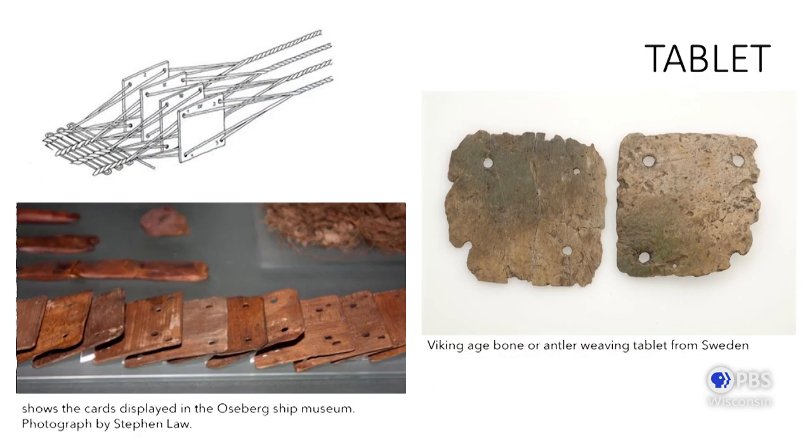Another favorite is the tablet loom. Originally made out of bone and wood, now we can make them out of playing cards or any number of materials. This slide shows some early evidence of the tablets themselves — they were excavated in Denmark in the early first century BCE, possibly even older. The cool thing about this technology is that as you turn the playing card or tablet, a new shed opens and you're weaving through that opening space. Tons of invention around weaving.